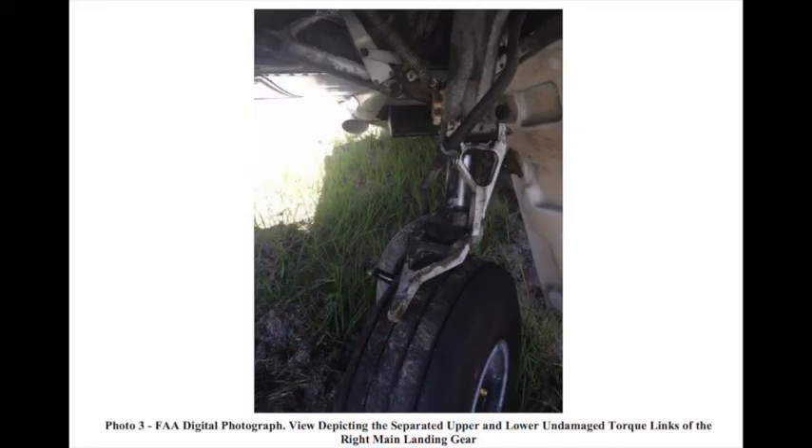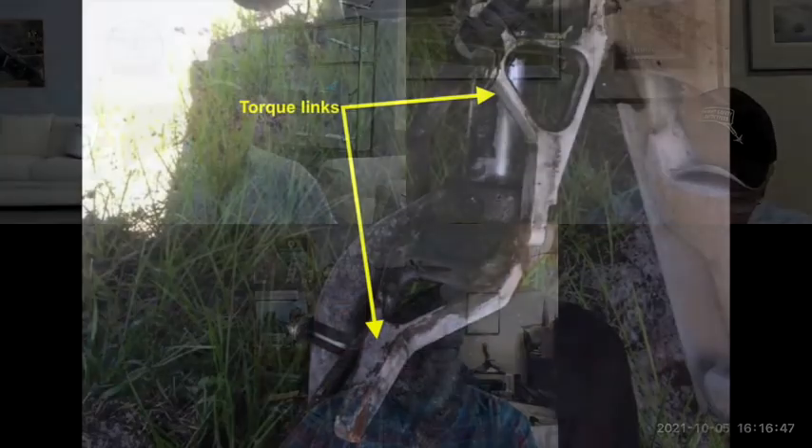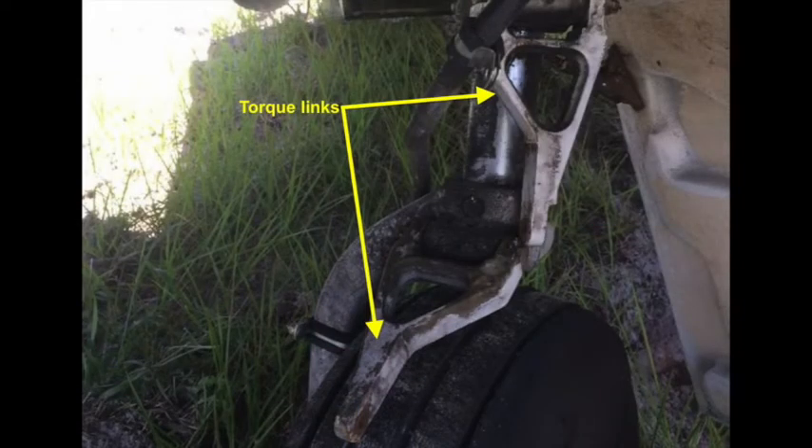They picked the airplane up. They started examining it. And lo and behold, when they look at both the torque links on the left and right landing gear, they find out that the right landing gear torque link was totally separated. A closer inspection found that the bolts and the nuts and the castellated nut had separated. And there was no cotter key or cotter pin in that right landing gear. They go over and look at the left one, and sure enough, it's still intact with the exception that the cotter pin is missing.